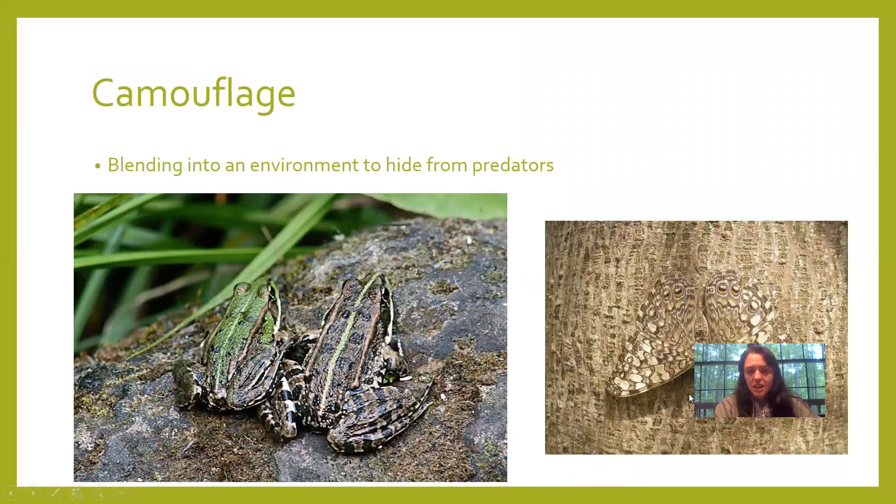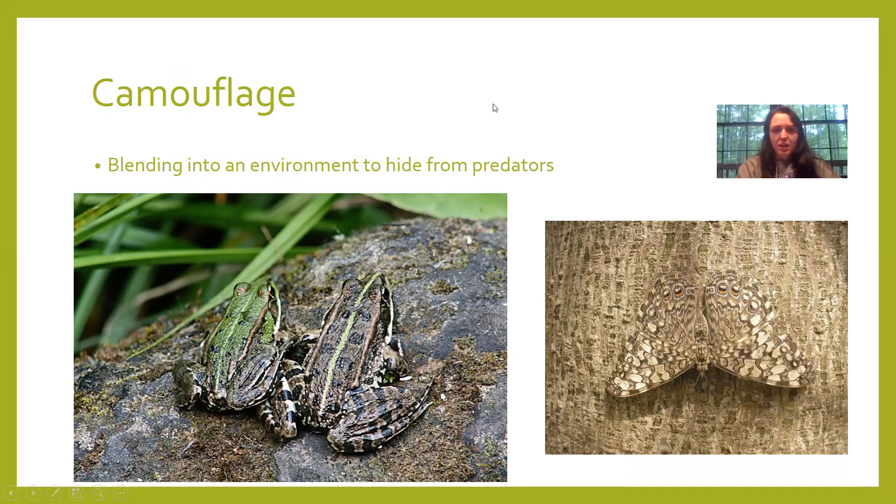The next and final adaptation you need to know for your test is camouflage. Camouflage helps animals blend into their environment. If you look at this picture, you can see two frogs, but from a further distance another animal would have trouble seeing them and would miss out on its lunch. This moth on the right has also adapted to use camouflage to blend in and avoid getting eaten.